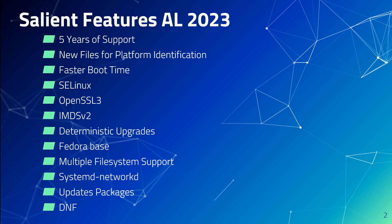By default, any instances launched with the Amazon Linux 2023 AMI will require the use of Instance Metadata Service version 2 only, and the default hop limit will be set to 2. This will also be handy for containerized workload support.